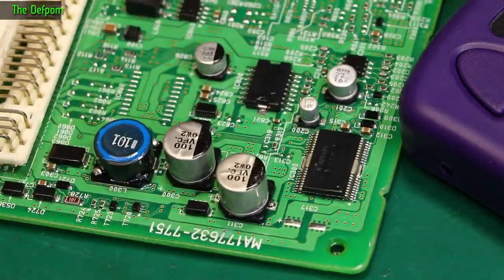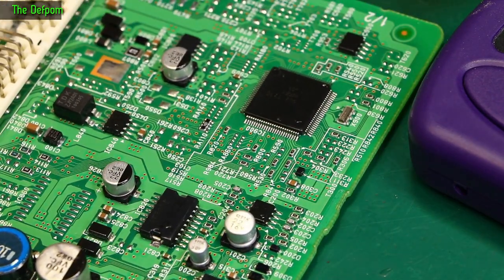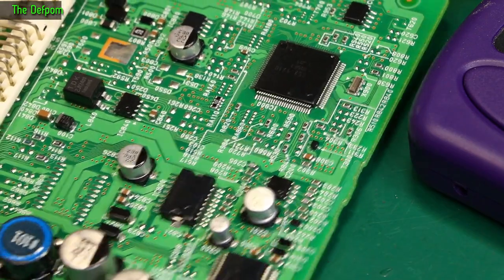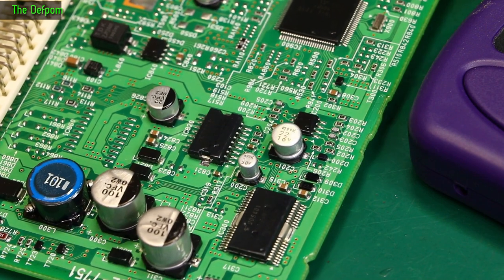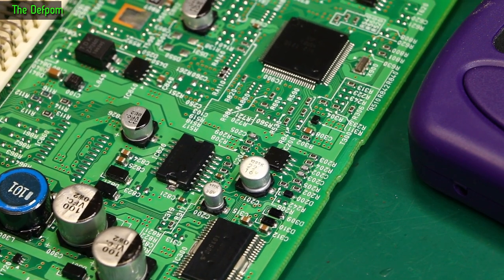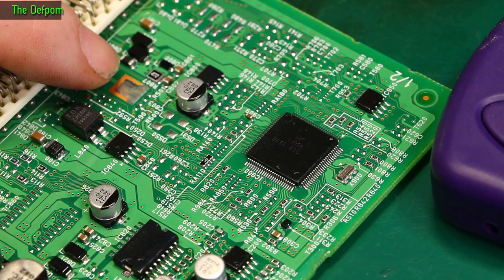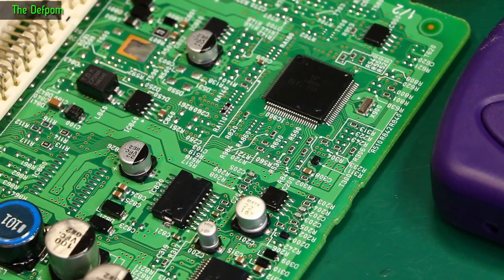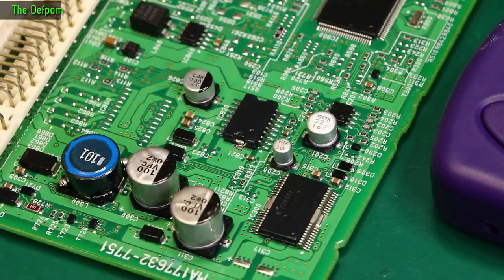I can't find any faults on this board. I've probed just about everything. There's no shorted capacitors, no leaky things, no open or shorted diodes, no open or shorted transistors. The ICs appear to be not shorted, the power rails look like they're not shorted, there's an inductor up here which is not open. So I'm kind of puzzled about what's going on with this thing, because I can't actually find anything physically wrong with it.